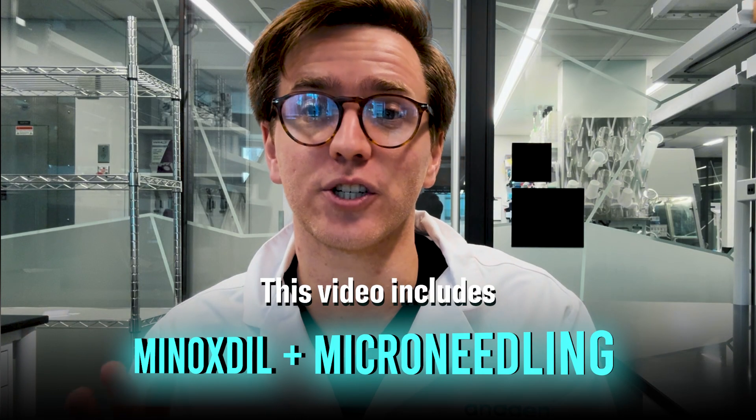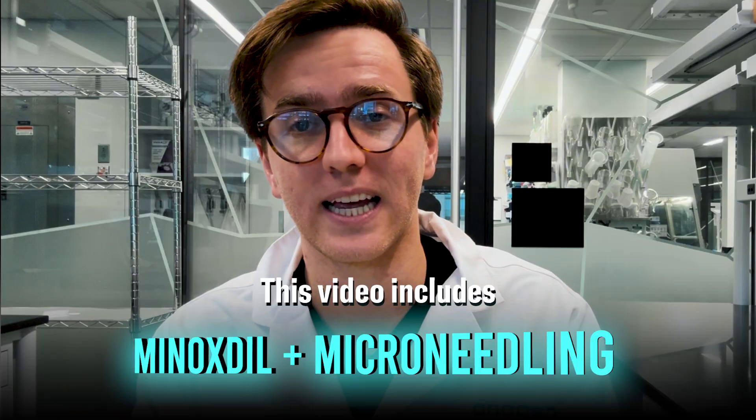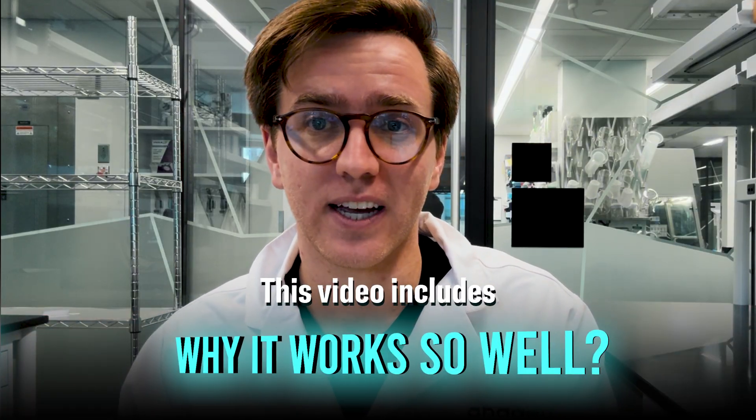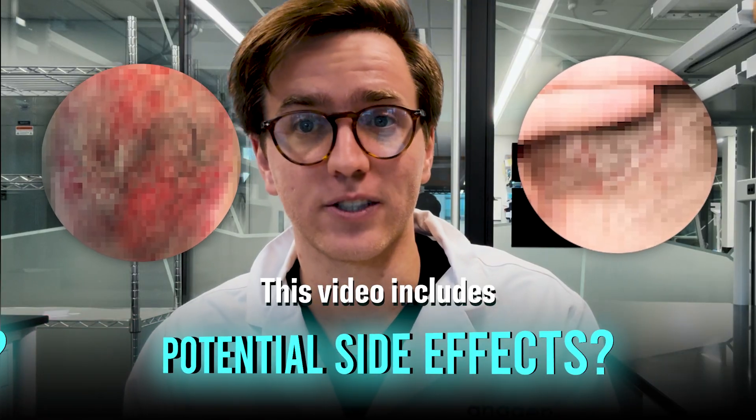Today we'll discuss what the research shows about combining microneedling and minoxidil, who it works best for, why this treatment might be so synergistic, and even what the potential side effects or negative impacts to your health could be from doing this incorrectly.